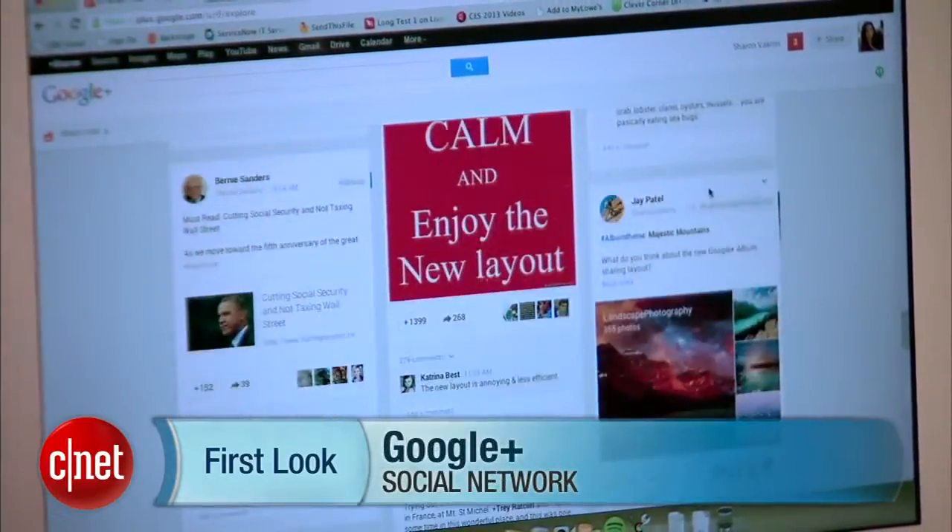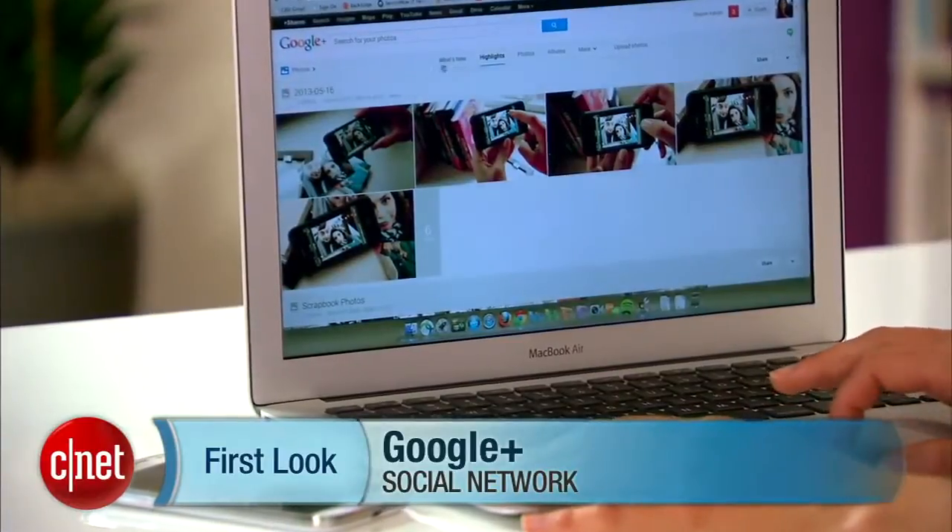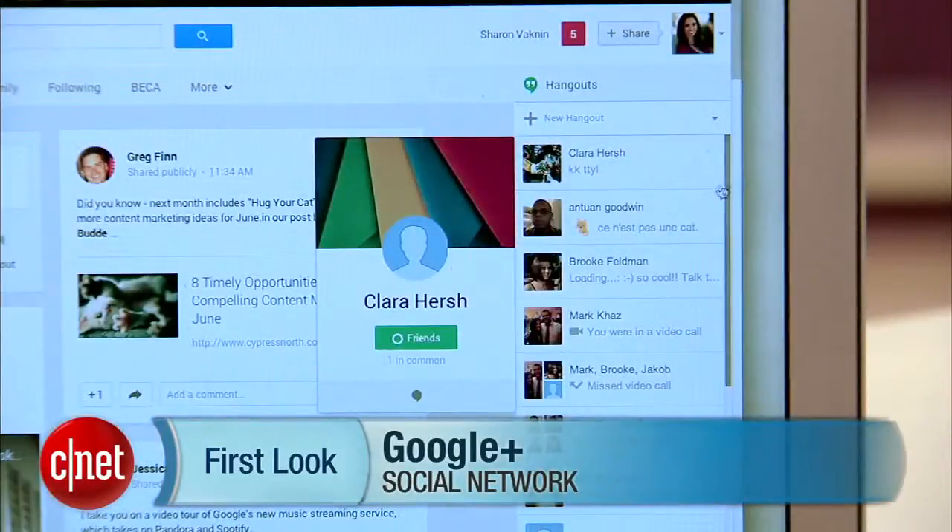Watch out, Facebook. Things just got interesting on Google Plus. There's a gorgeous new layout, a ton of new photo features, and an unexpected change to Hangouts. There are over 41 new features, so let's dig right in and check out some of my favorites.